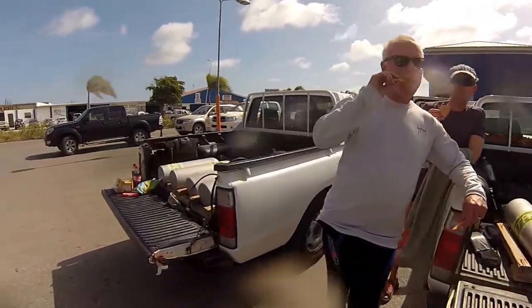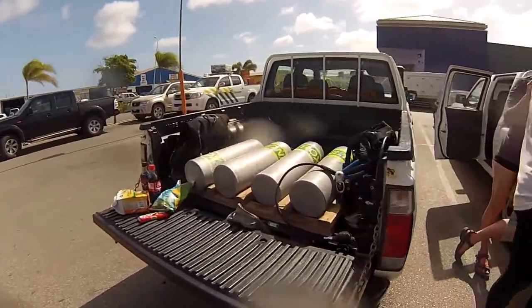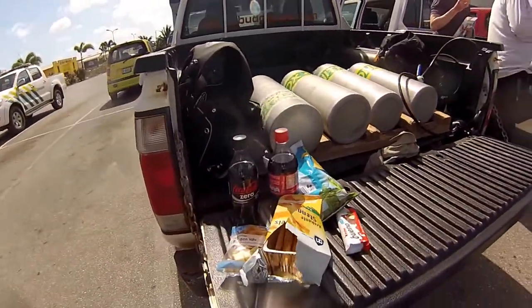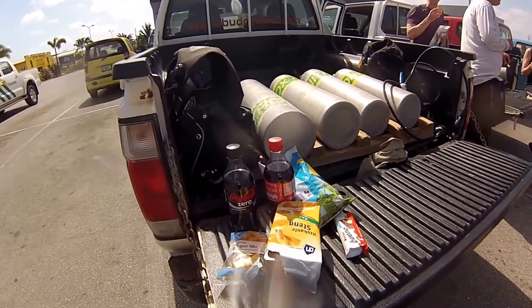We take a break at the local supermarket before going off to another shore dive, and we have a wonderful lunch involving Coke Zero, real Coke, and some sort of Dutch pastries.